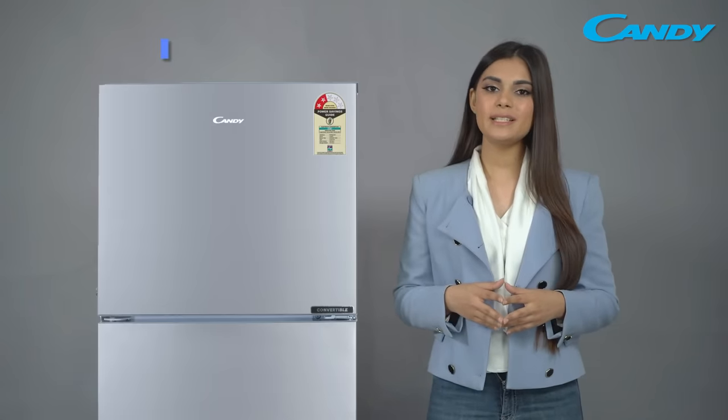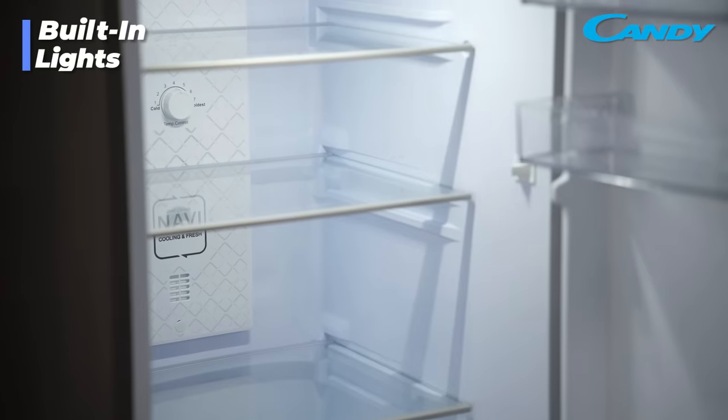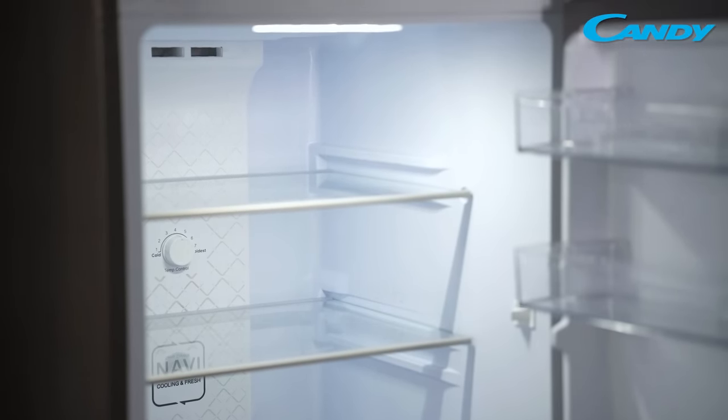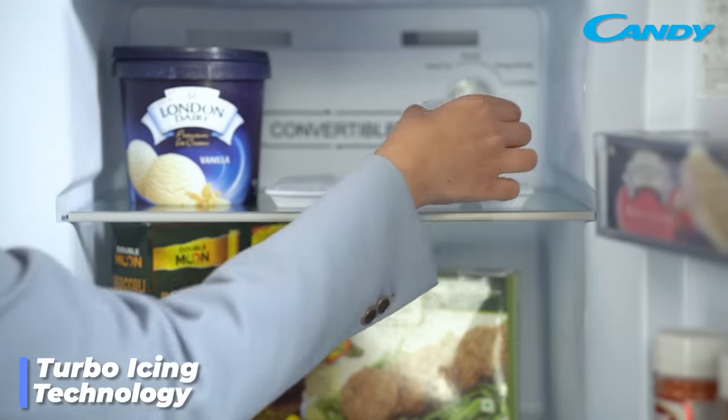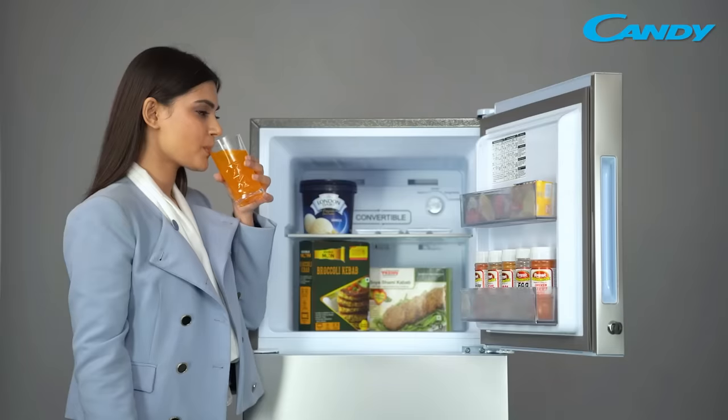This refrigerator comes with built-in interior lighting to make it easy for you to view the contents inside, especially during the dark. It is powered by Turbo Icing technology which accelerates the freezing time so that you don't have to wait too long for the ice cubes.